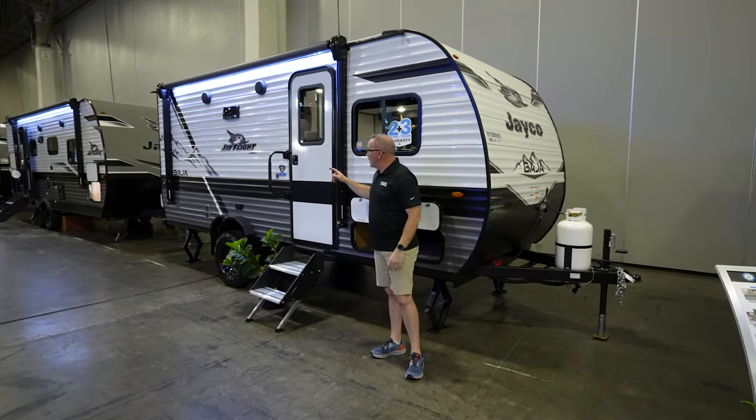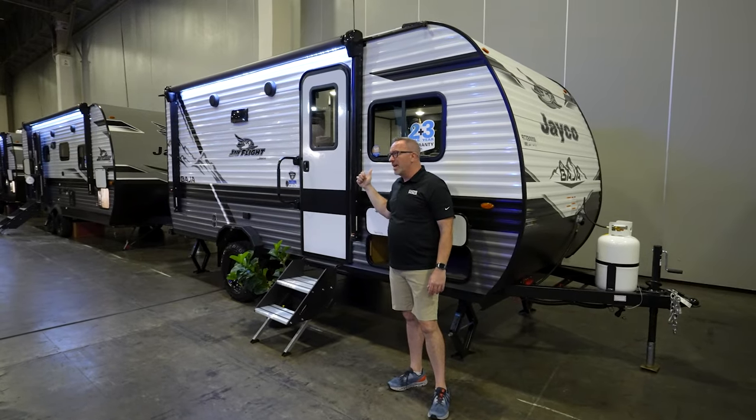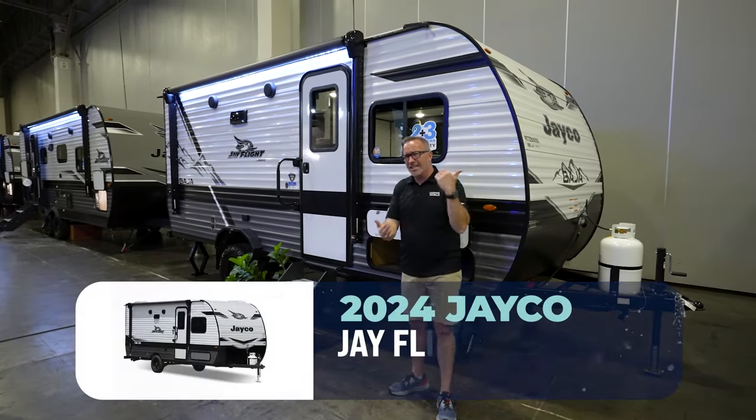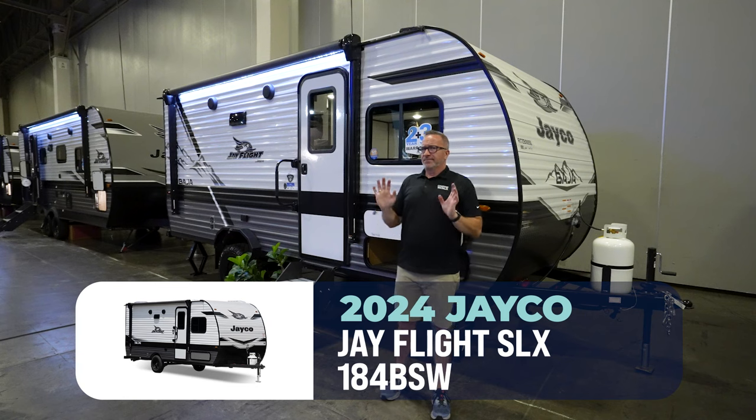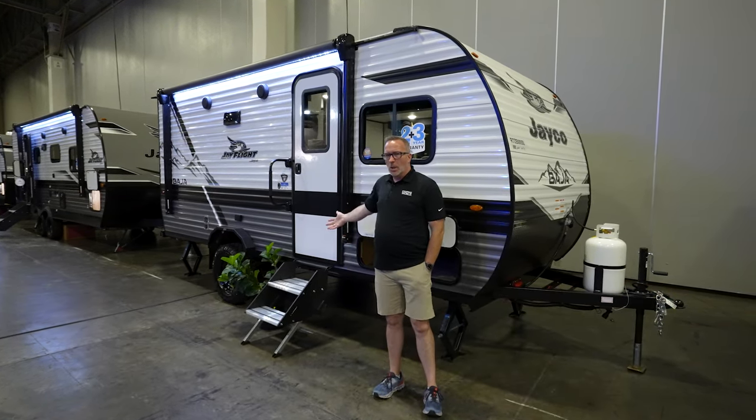At 21 feet 7 inches, less than 3,400 pounds dry, with that awesome slide, the new decor, sleeping 4 to 6, and it's Jayco — grab your crown. Your RV kingdom awaits, my lord.